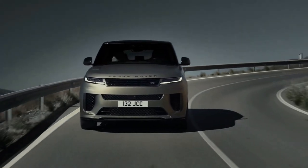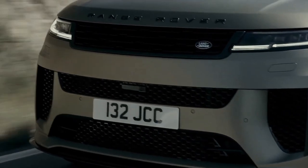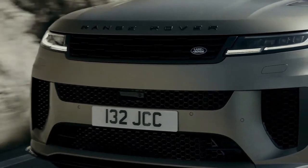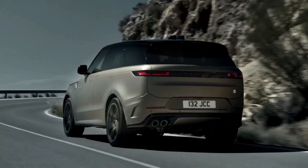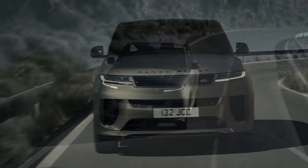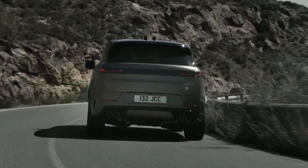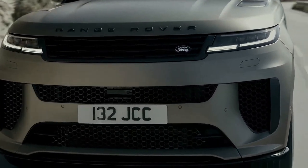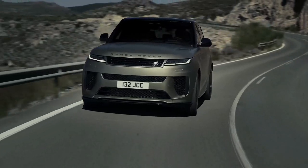The successor to the Range Rover Sport SVR performance SUV has adopted high-output BMW V8 power to go with its new name. The 2024 Range Rover Sport SV has been unveiled ahead of first Australian showroom arrivals in the fourth quarter of 2023. It is expected to arrive priced from $360,800 plus on-road costs in Edition One trim — more than $100,000 dearer than the $253,395 of the final SVR.